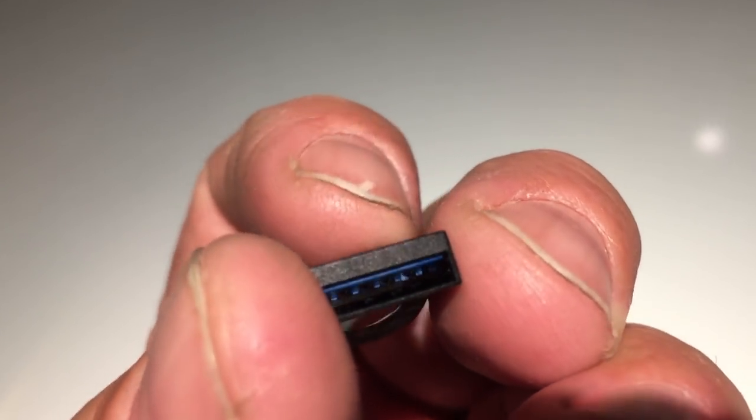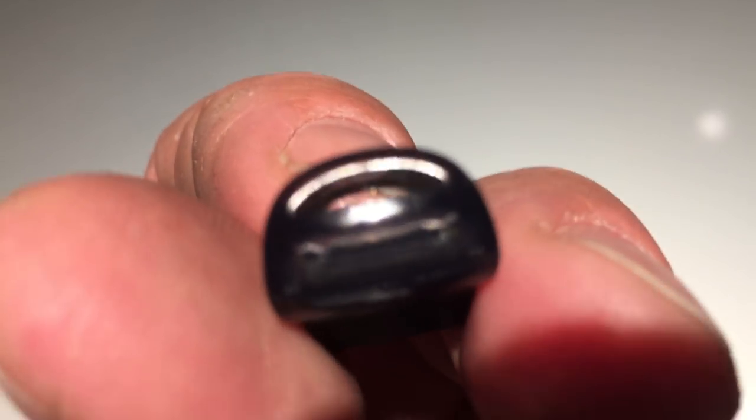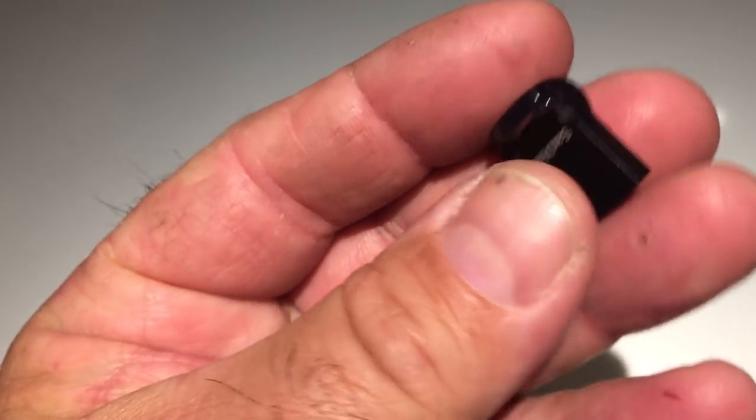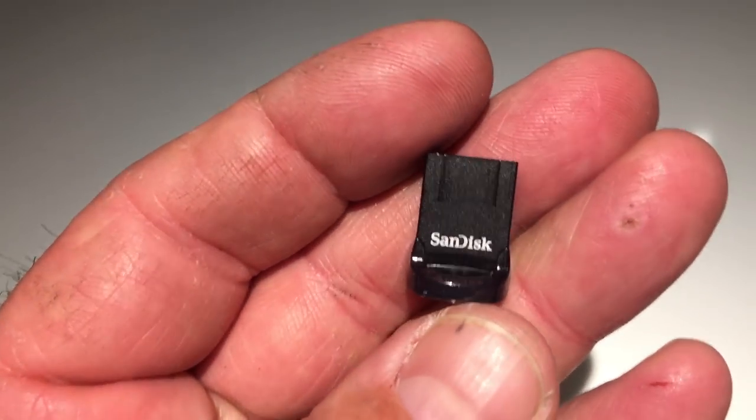This will fit anywhere — that space behind the router if you don't want to plug a big USB drive in there, or any of your devices, your console, something that needs a little bit more storage. This has a lot of potential: laptop, media servers, routers, whatever.